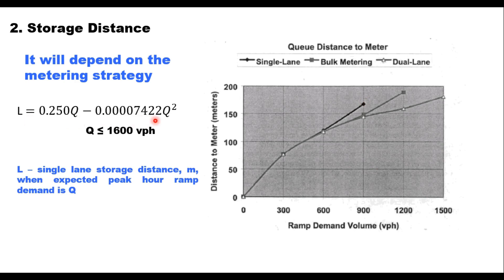The equation used to calculate single lane storage distance is: L = 0.250·Q − 0.00007422·Q², for Q ≤ 1600 vehicles per hour, where L is the single lane storage distance in meters on the ramp and Q is the expected peak hour ramp demand volume.